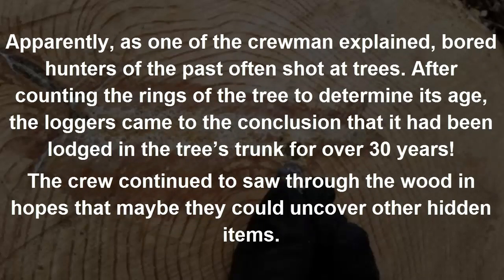Apparently, as one of the crewmen explained, hunters of the past often shot at trees. After counting the rings of the tree to determine its age, the loggers came to the conclusion that the bullet had been lodged in the tree's trunk for over 30 years.